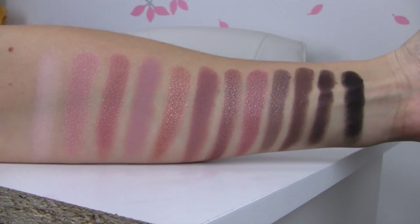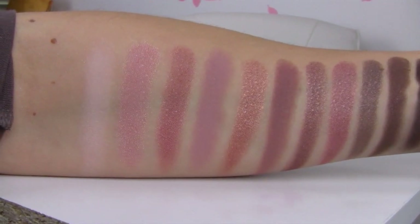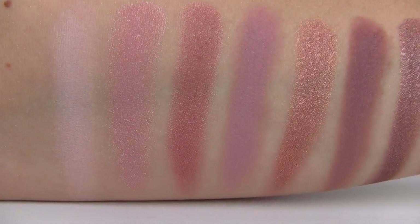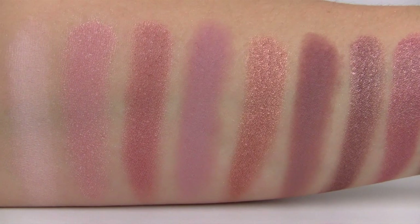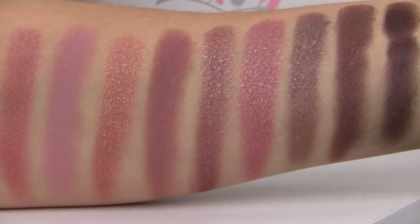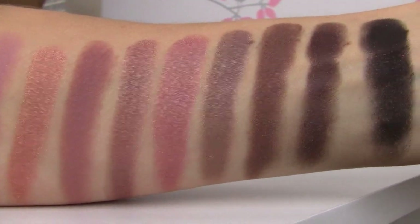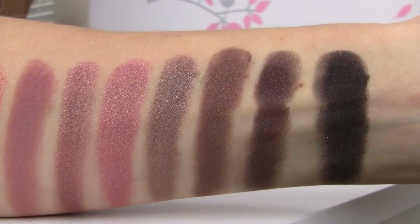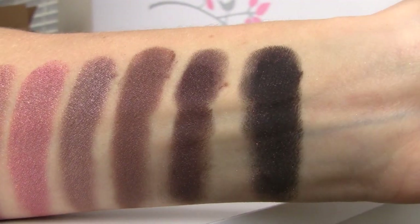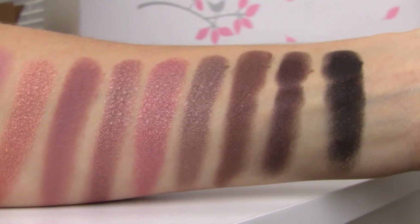That's my look, and now I want to show you the swatches of all of these colors. Here's what the colors look like indoors, and the order they go in is: Cache, Stratus, Tweak, Analog, Torrent, Parallel, Virtual, Impact, History, Drive, Link, Portal.